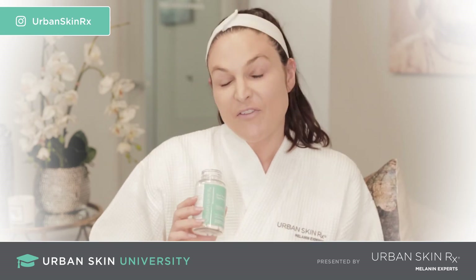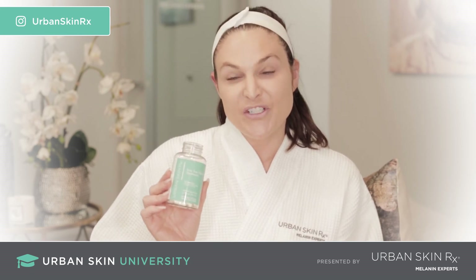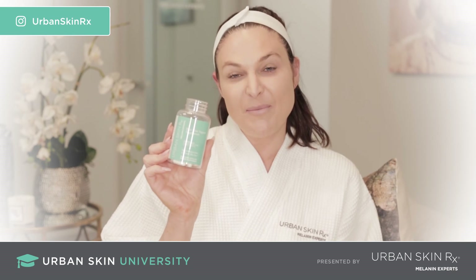So if you're really suffering from dark marks, uneven skin tone, and melasma, I highly suggest that you boost your skincare regimen and purchase the Even Tone Support Supplements.